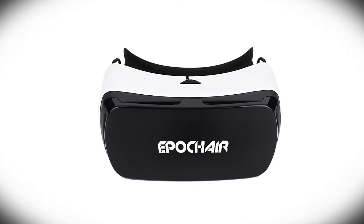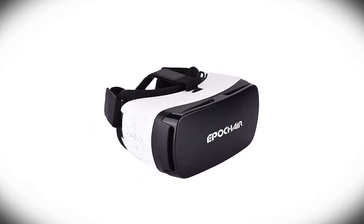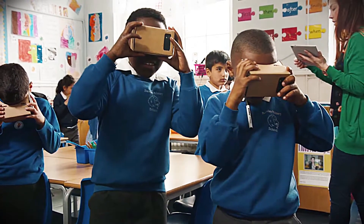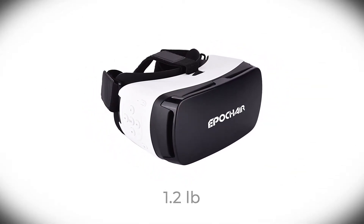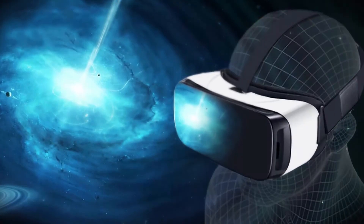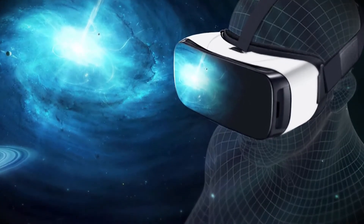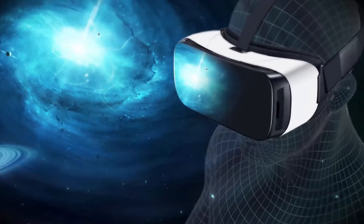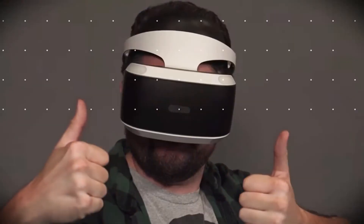A lot of care has been taken to design the Epoch Air VR headset to give it the look and functionality of high-end devices without bloating the price, which makes it a great product for users of all ages and experience. A very good-looking gadget weighing just 1.2 pounds, it is made of high-grain silicon material that works well even with sensitive skin. The benefit of an ergonomic overall design is enhanced by foam covering around the area that touches the user's face.